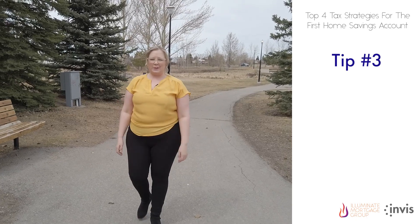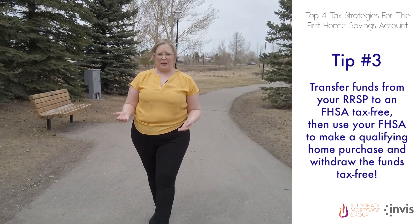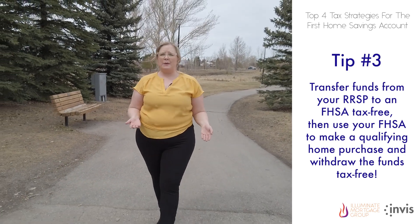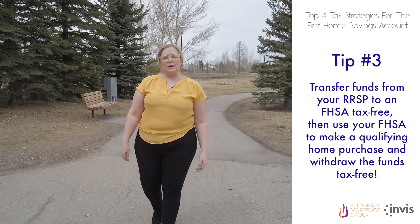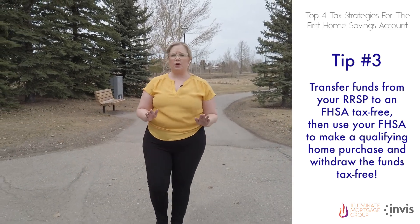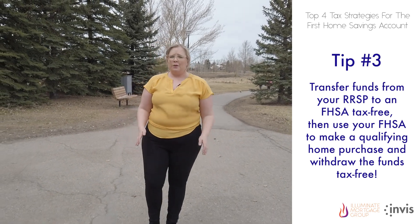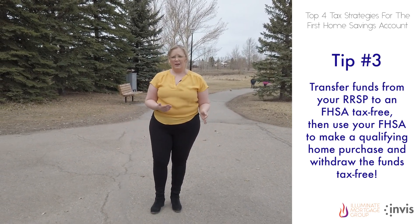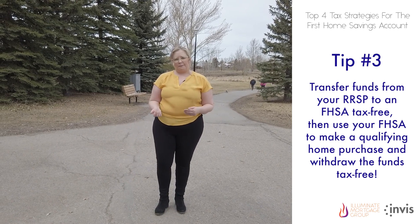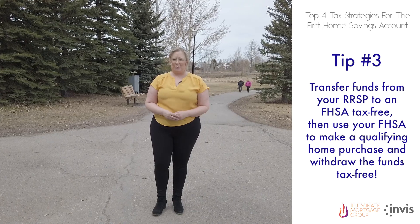Tax strategy tip number three. You can transfer funds from an RRSP to an FHSA tax-free, up to the $40,000 lifetime and $8,000 annual contribution limits. However, an important note is that these transfers would not restore your RRSP contribution room or generate a tax deduction. The good news is that after the transfer from your RRSP to an FHSA, a qualifying withdrawal from the FHSA would be tax-free, essentially making it a tax-free RRSP withdrawal.